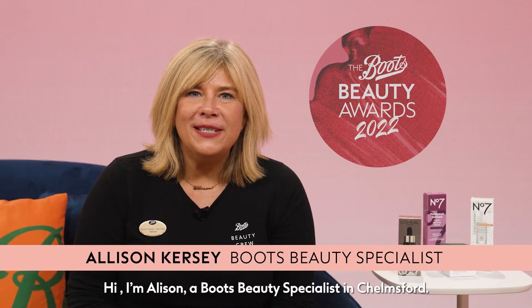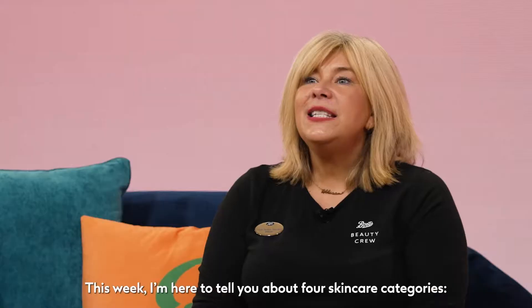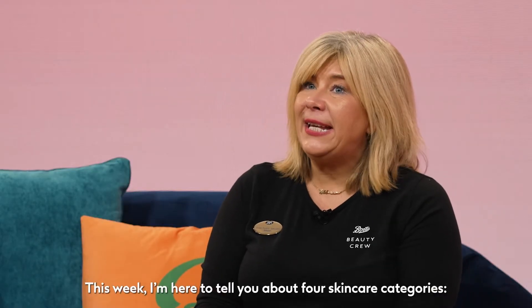Hi, I'm Alison, a Boots Beauty Specialist in Chelmsford. The Boots Beauty Awards have landed. We've shortlisted the very best of beauty in our new Boots Beauty Awards, and we'd love you to tell us about the ones that work best for you. This week I'm here to tell you about four skincare categories.